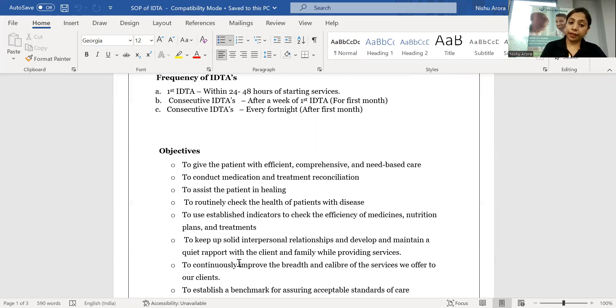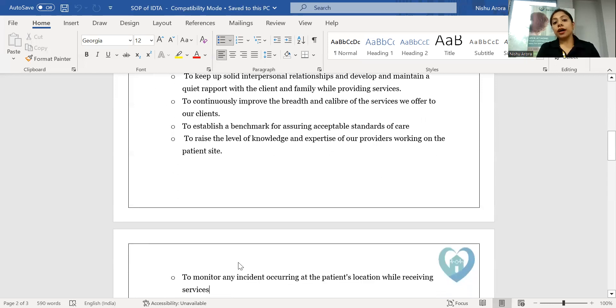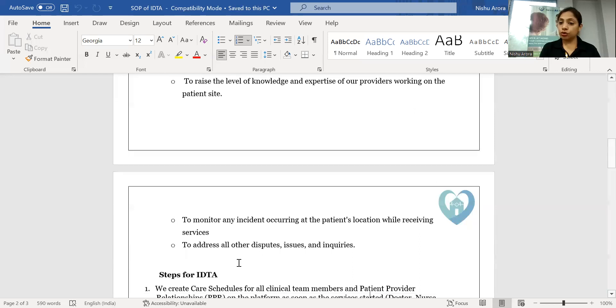The fourth objective is to set the routine of the patient for care, so the provider is very clear about the type of services to provide and the care schedule. The fifth objective is to develop interpersonal relationships and give a sense of security to the patient and family members, so they can approach any specialist with concerns. It also raises the level of knowledge and expertise of providers, offering more supervised care, and monitors any incidents occurring at the patient location while addressing all concerns related to patient care.